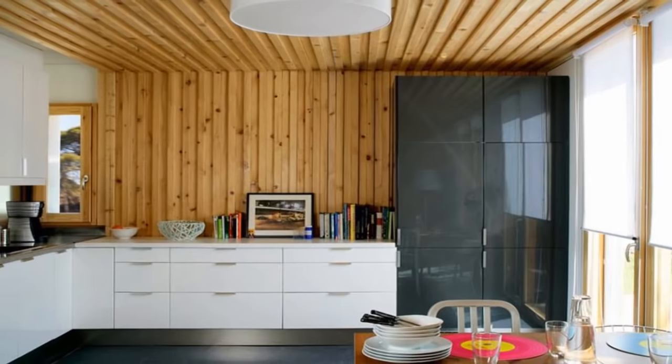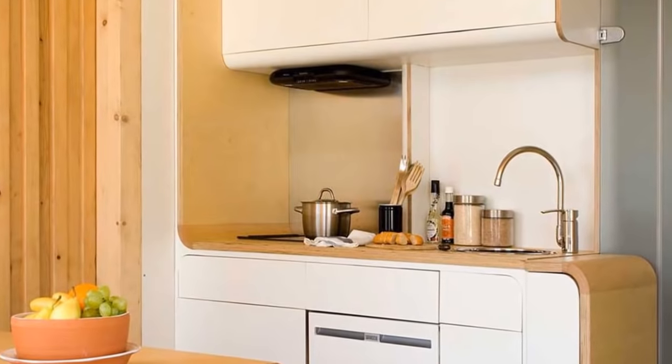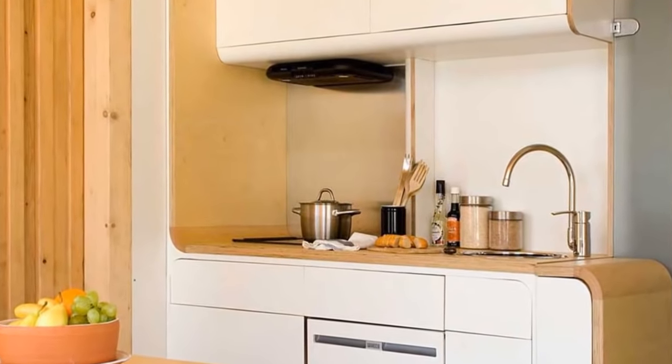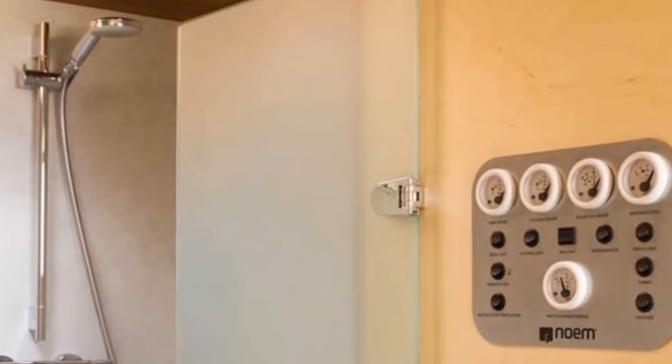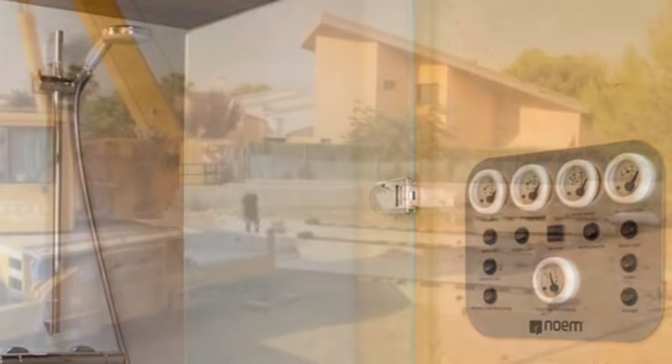The Space is an open module with a solid wood frame, two customizable sides, and a combination of walls, windows, and doors. Additional Space and Hub modules can be added to increase the size of the home or even make a two-story dwelling. Prices vary since every unit is fully customizable and made to order.